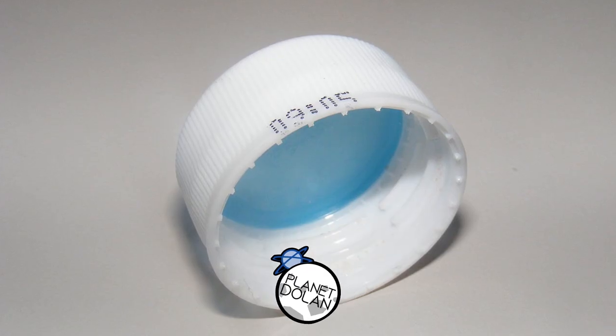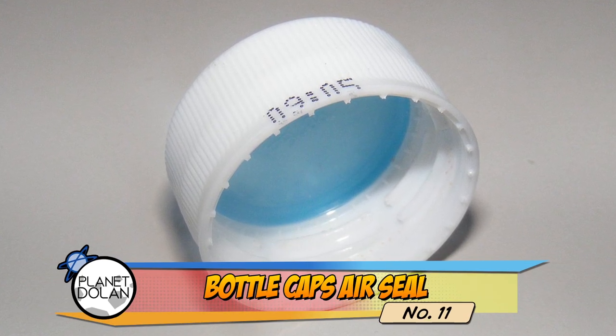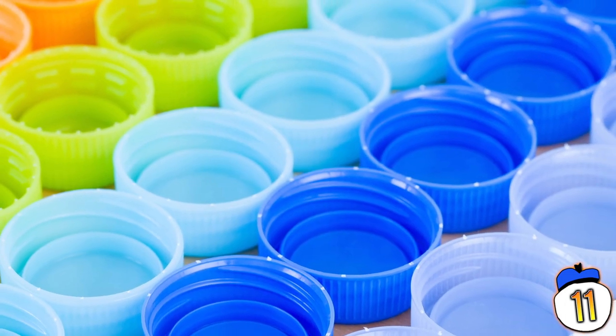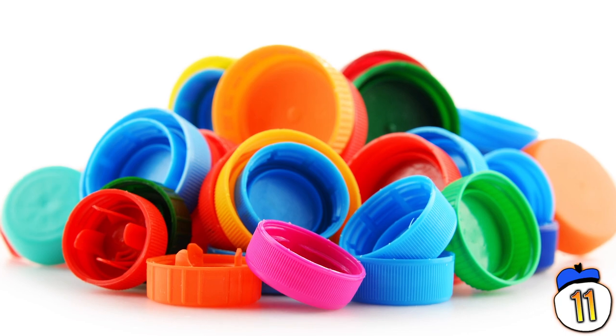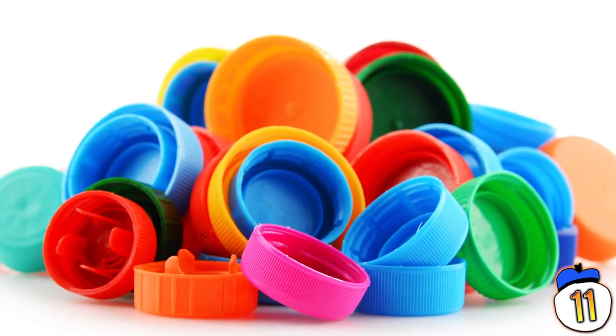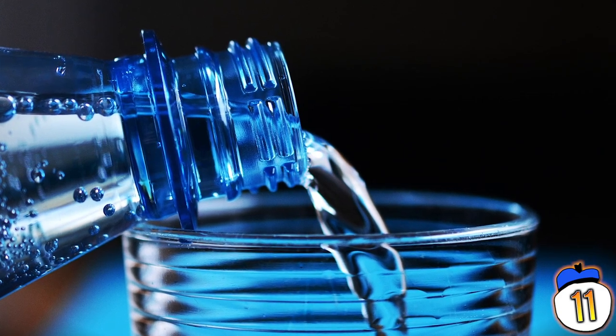Number 11 – Bottle cap liner. You may never have even noticed, but there is a little plastic disc sitting inside many plastic bottle caps. You take it out, the bottle still closes fine, so what's it actually doing there? It's actually a liner that acts as an air seal to hold in carbonation. If you took it out and closed the bottle, any carbonated beverage would go flat in no time.